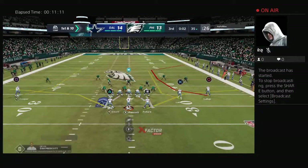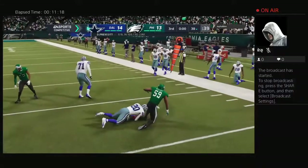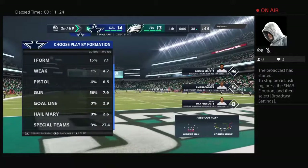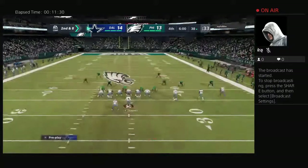A gain of five. And the Cowboys on first and ten — Prescott. He's going to find his running back, it's complete, and he'll go down — and that will do it for the third quarter of action. Welcome back from the city of brotherly love, Philadelphia. We've got a dandy here — a one-point game as we begin the fourth.